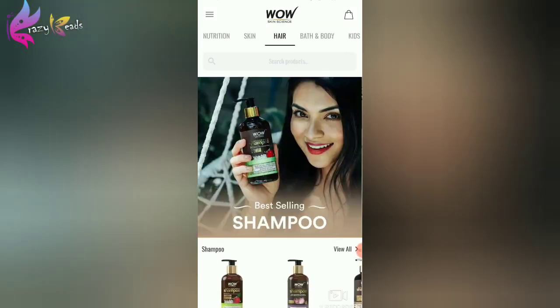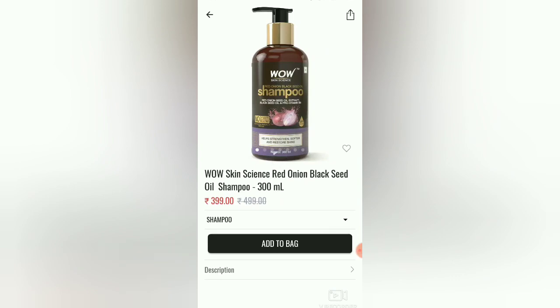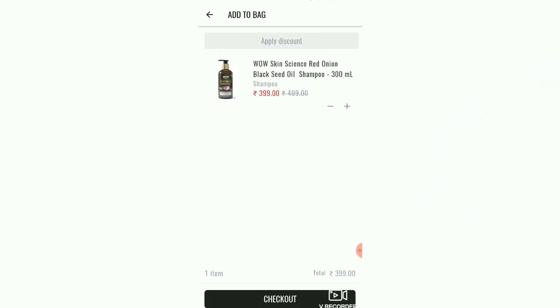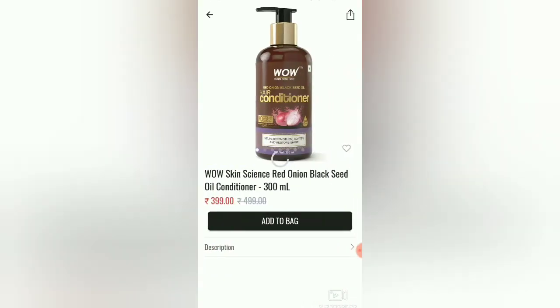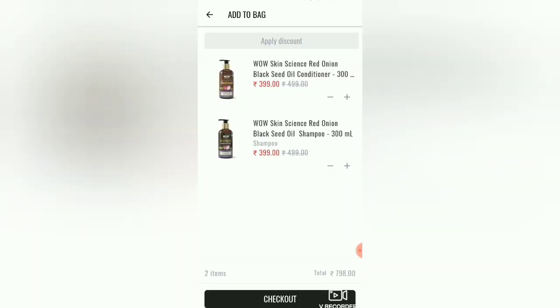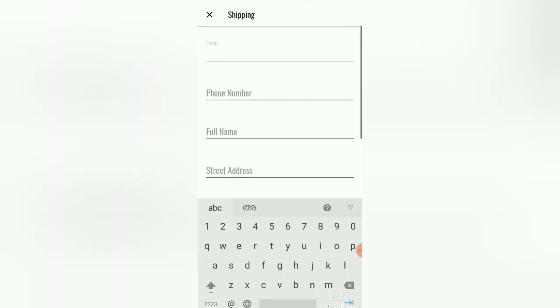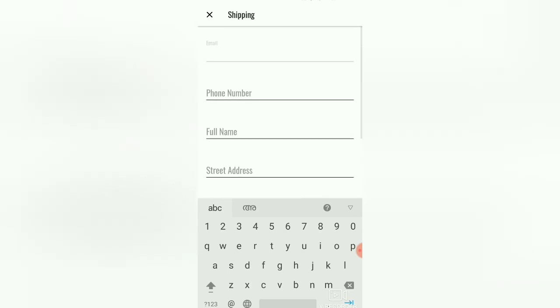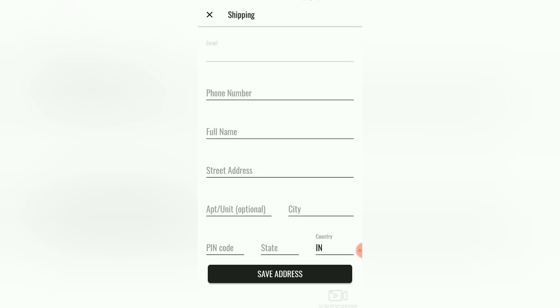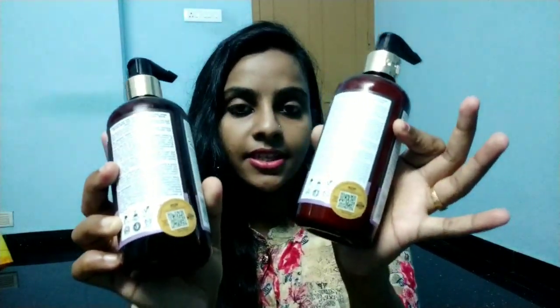In the hair care section, you can find Red Onion Shampoo and Conditioner. The actual rate is ₹499, but you can get an offer at ₹399. The conditioners are also ₹399. You can add the shipping address and select cash on delivery. The product delivery takes about one week.